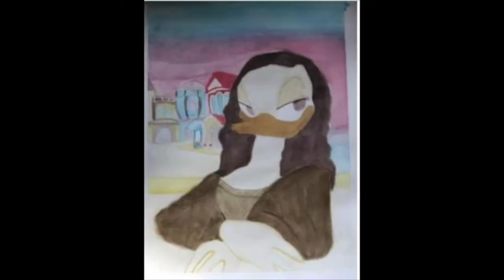Art piece number one: Daisy Duck as the Mona Lisa. This is one of my watercolor pieces and one of my favorite pieces this year. Since my theme this year is Disney, I decided to make a parody of the Mona Lisa as Daisy Duck with Toontown in the background. Overall, I like how my background turned out, but I know I could have made the brush strokes softer in the sky to blend it out more, and I could have used lighter colors to let the buildings stand out.